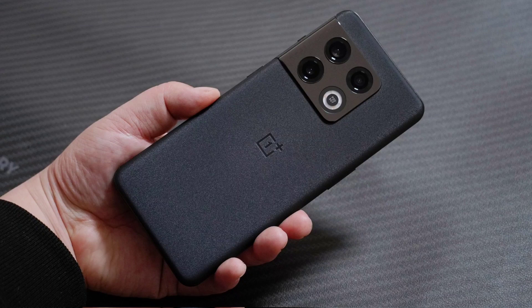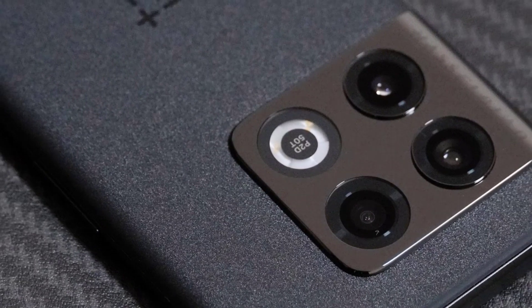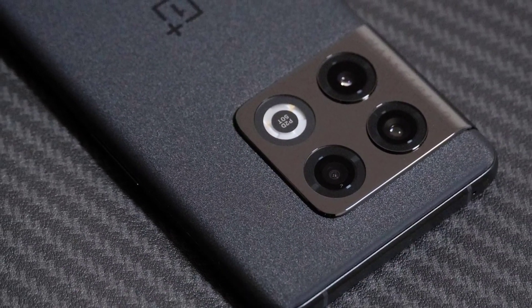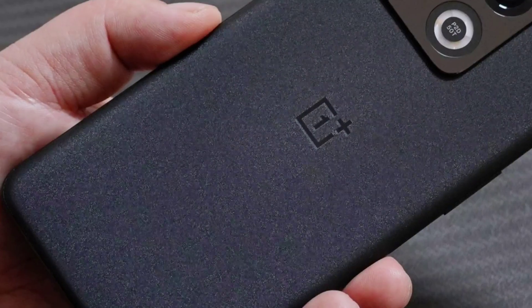The OnePlus 10 Pro will come with bleeding edge technology, featuring an LTPO 2.0 display. It will feature the latest Snapdragon Generation 1 chipset, which is based on three nanometer technology, meaning it will be more battery efficient.